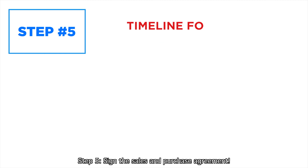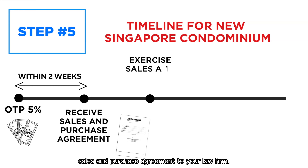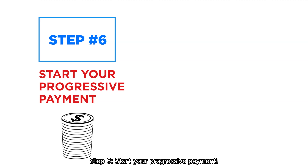Step 5: Sign the sales and purchase agreement. Within 2 weeks, the developer will deliver the sales and purchase agreement to your law firm, and you will have to proceed to exercise it. At the same time, make payment for your stamp duty, lawyer fee, and the rest of the progressive payment. Step 6: Start your progressive payment.